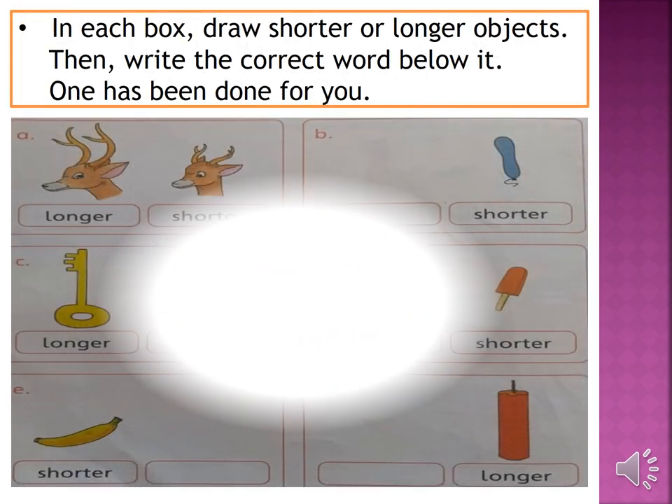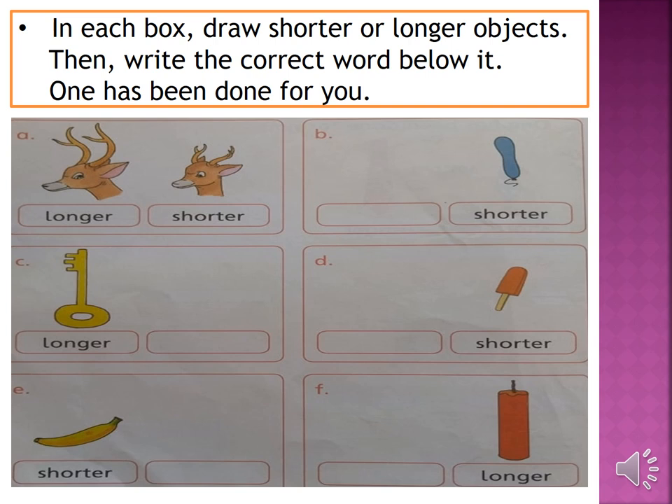Let's move on to page number 14 of your countdown. In each box, draw shorter or longer objects, then write the correct word below it. The first one has been done for you. Let's move on to part B — 'shorter' is written below the blue balloon. You have to draw a longer balloon and write 'longer' below it.